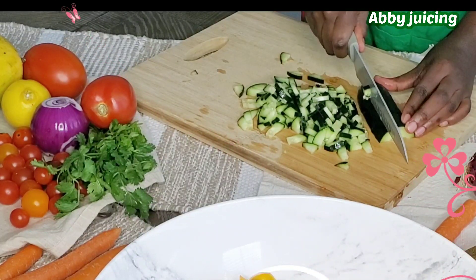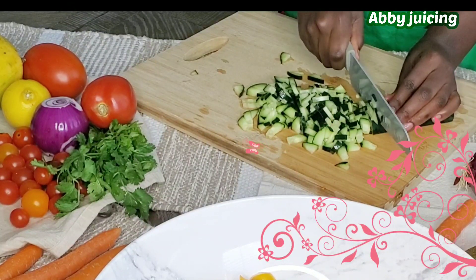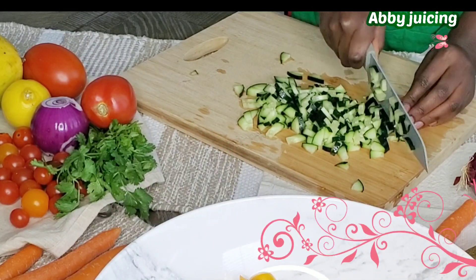The lentils we use today are brown lentils. They are the most widely eaten type of lentils and they are best when used for stews, soups, or salads.